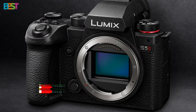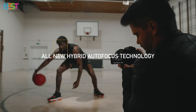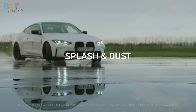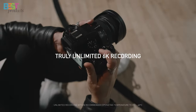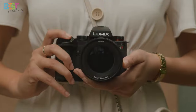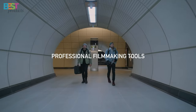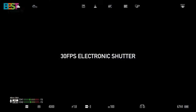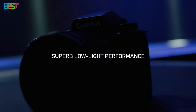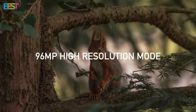Number 3: Panasonic Lumix S5 II. Designed for content creators seeking strong stills and video performance, this second-generation mirrorless camera packs a punch. With its 24.2-megapixel full-frame CMOS sensor and 6K 30P 10-bit video recording capability, the S5 II is a powerhouse for capturing stunning visuals. Whether you're shooting action-packed scenes or cinematic masterpieces, this camera delivers exceptional image quality and performance. Plus, with features like dual-native ISO technology and an active IS system, you can count on smooth and stable footage every time.